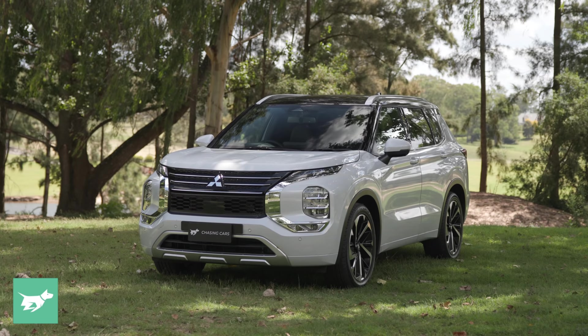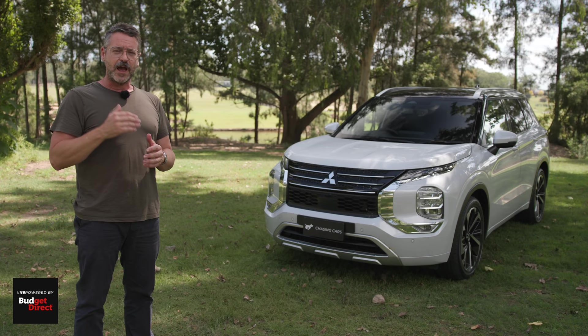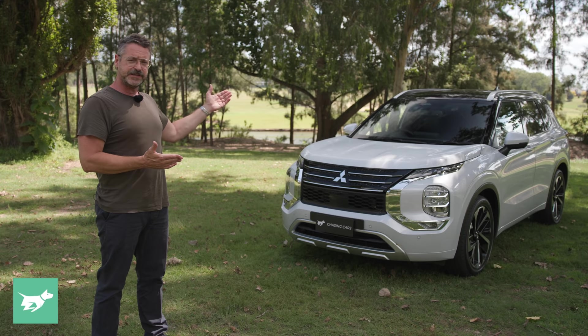Outside it does look very distinctly different. This model here is the Exceed Tourer, which is the full top-of-the-line model. Underneath it in Australia sits the Exceed, followed by the Aspire, the LS and the ES. Mitsubishi thought that these new top-end models would add quite a lot of lustre to the brand, because this two-tone Exceed Tourer does look quite striking.